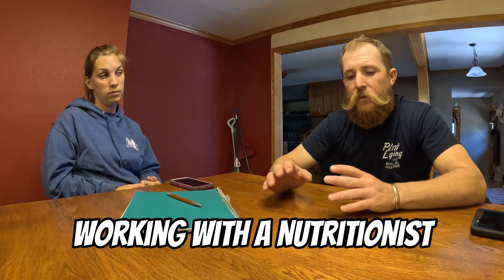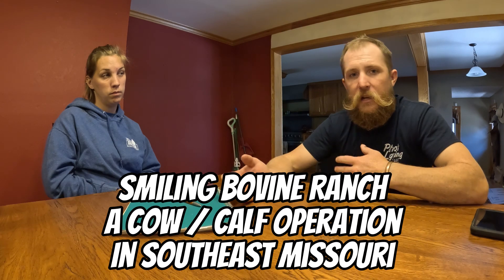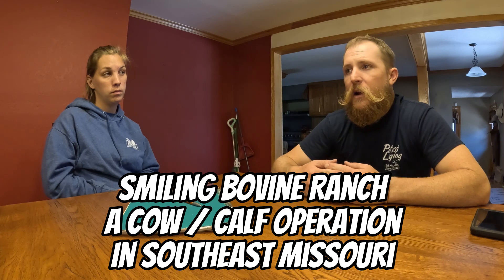Today we're going to talk about the difference between a general nutritionist and using a branded nutritionist or rep like we use. We use Purina products — not because we get any kickback from them, we just feel their products are really good for us. We've used them in the past and we're going to continue using them in the future. So we'll discuss a little bit of the differences between the two.